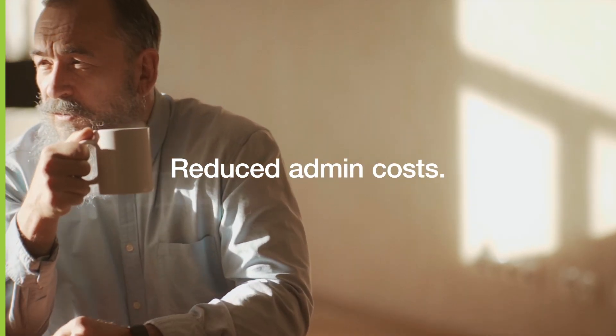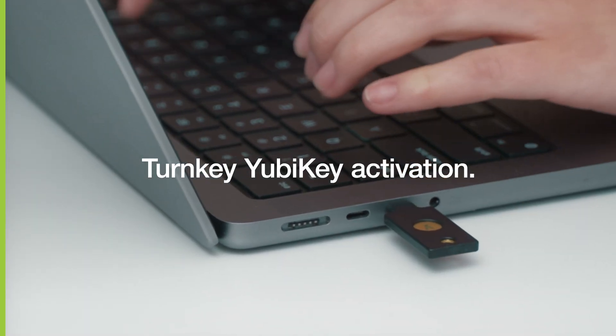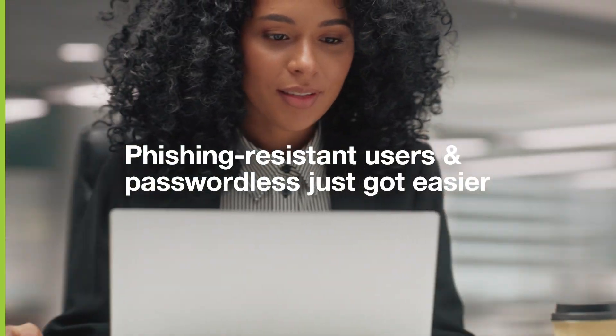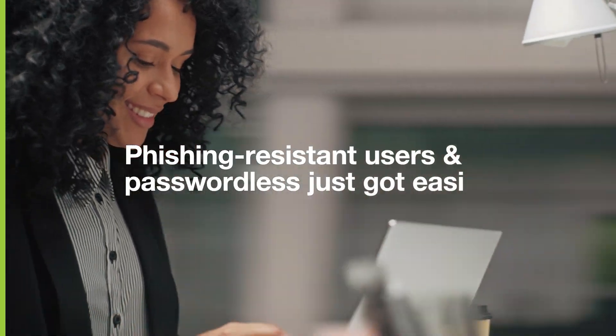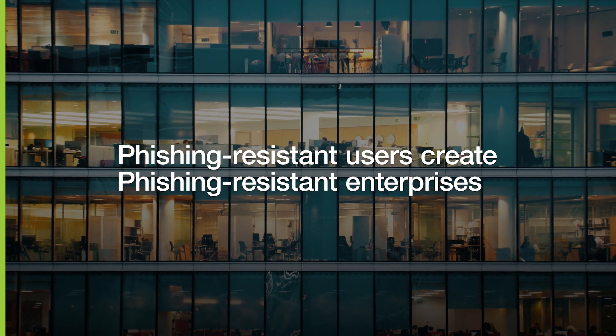Reduced admin costs, no-hassle user setup, turnkey YubiKey activation, creating phishing-resistant users, and accelerating to passwordless just got easier. And phishing-resistant users create phishing-resistant enterprises. That's the Yubico promise.